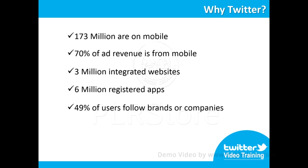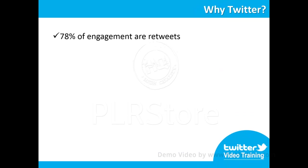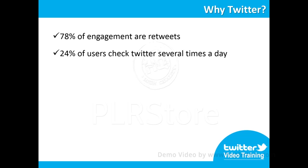49% of monthly Twitter users follow brands or companies. 92% of engagement with a brand's tweets are through link clicks. 78% of engagement with a brand's tweets are retweets. 24% of users check Twitter several times a day. 460,000 accounts are created daily.